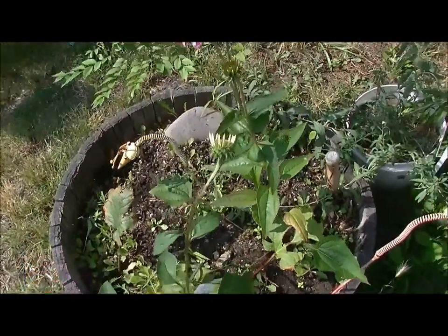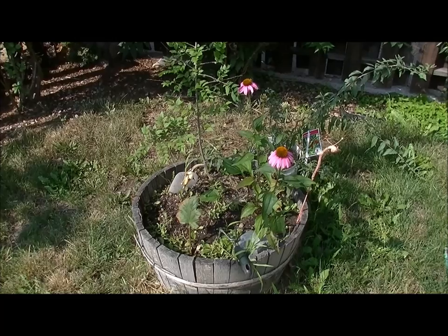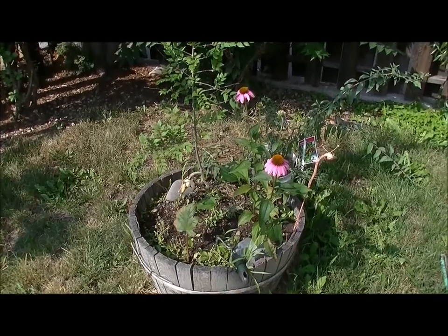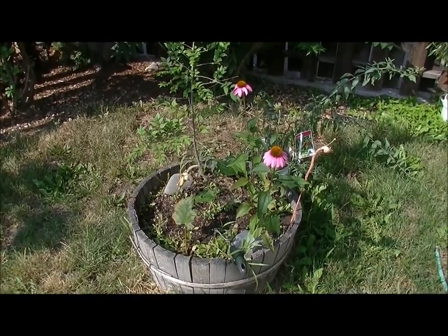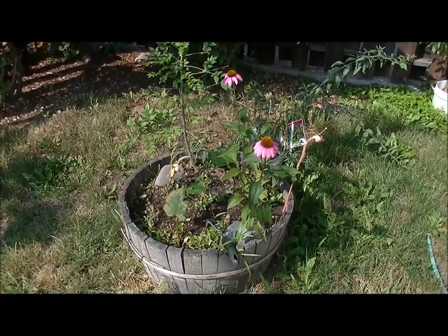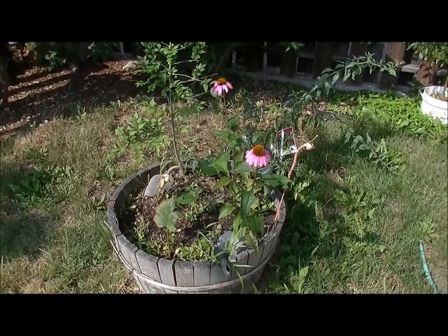I'll update again when these guys on the side here open up. There's our little splash of color. Thank you so much for joining me out in the garden for this really quick update, and I shall keep you posted. We'll see you next time. Oh, there's a little bee!